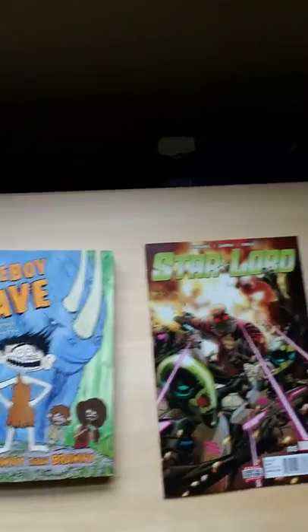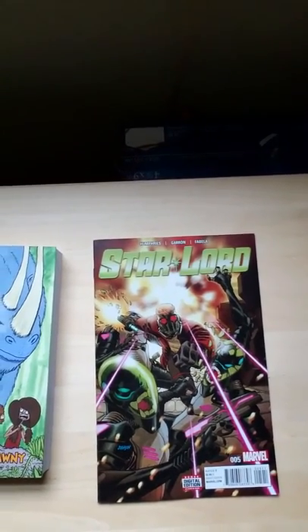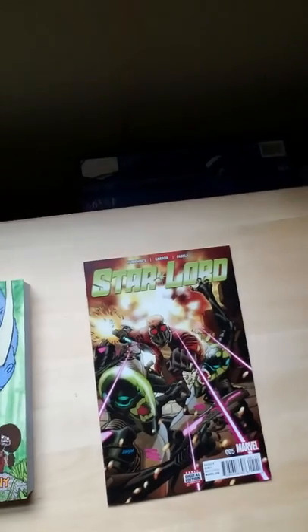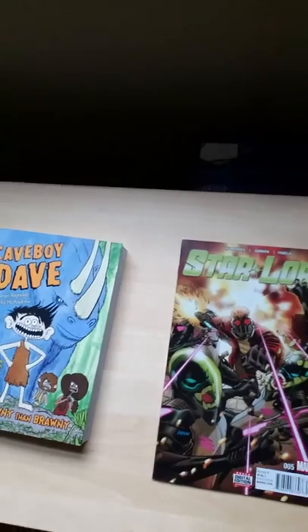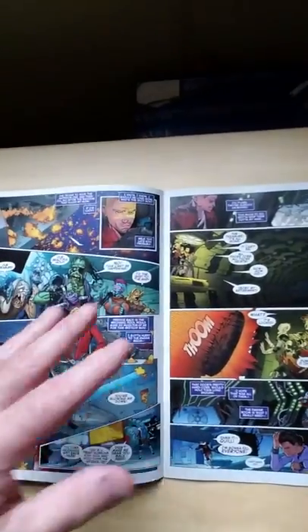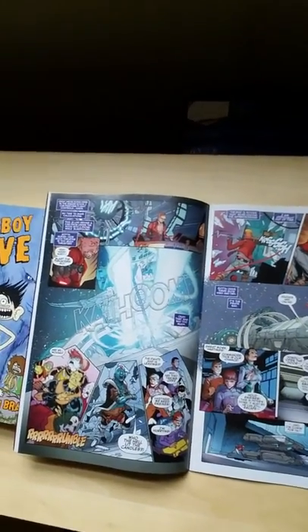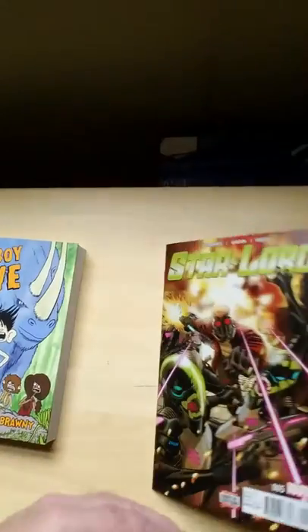Let's use Cave Boy Dave and one of my Star-Lord comic books from my own comic collection as an example. If you look at this Star-Lord comic, it's very thin, it's smaller. It is the television show in this analogy. It is not usually a complete story — it's an episode, an episode of a longer story. And even though it has amazing artwork and amazing storytelling in it, it's a smaller episode, a slice of a bigger story that will continue in the next comic and the one after that.